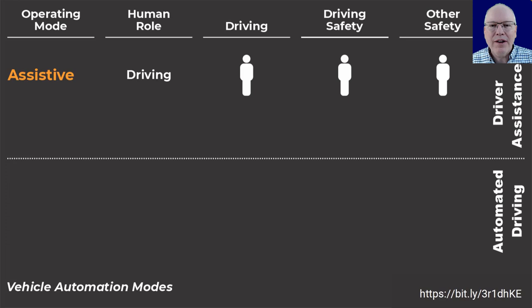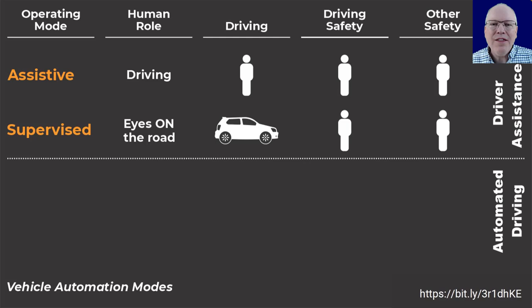The first mode is called assistive operating mode, which current drivers are generally familiar with. In this mode the human role is traditional driving — the human takes care of driving safety as well as other safety. The next mode is supervised mode, in which the car does the actual driving task but the human driver is responsible for driving safety, meaning eyes on the road. Together these two modes are driver assistance.